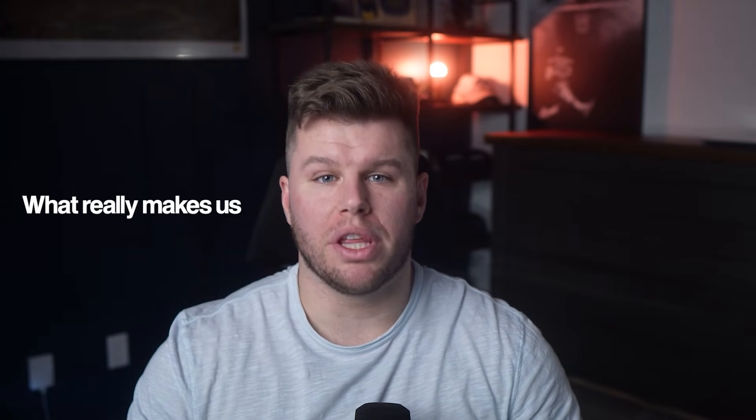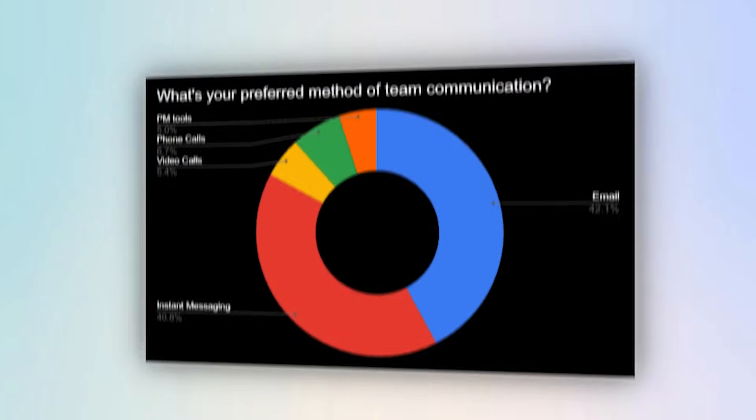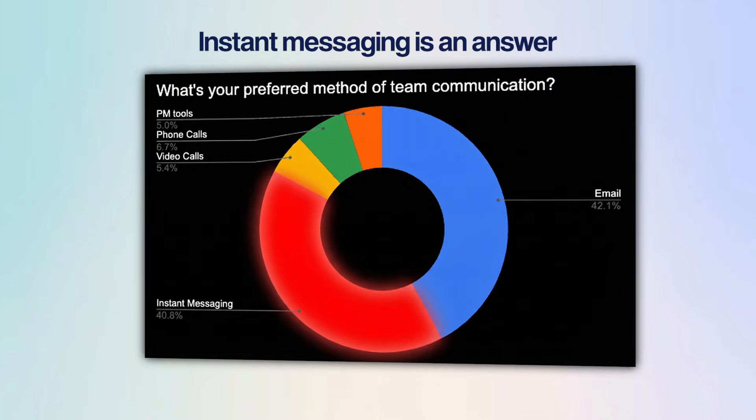Every team has that one big question: what really makes us work better together? For 4 in every 10 people, instant messaging is the answer.